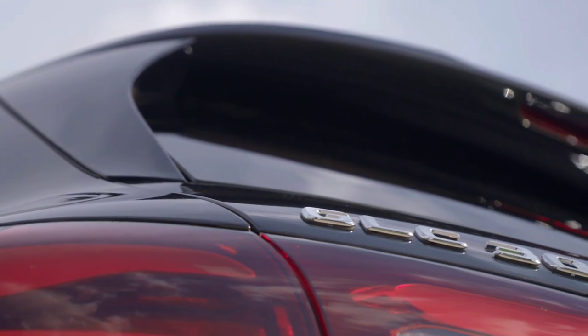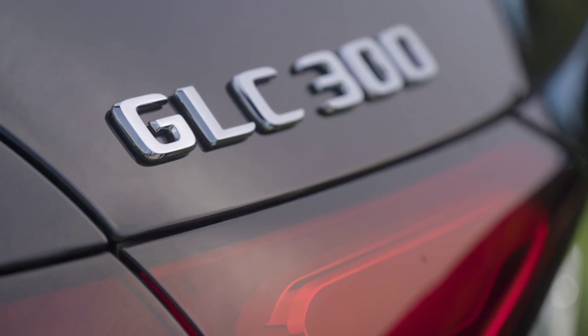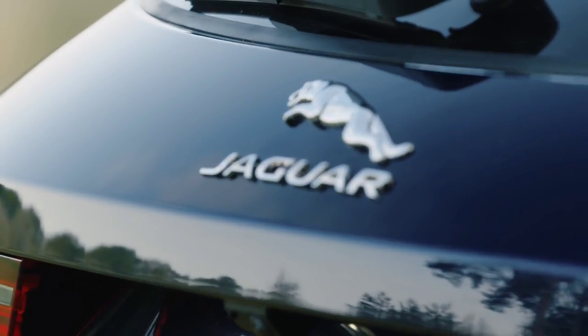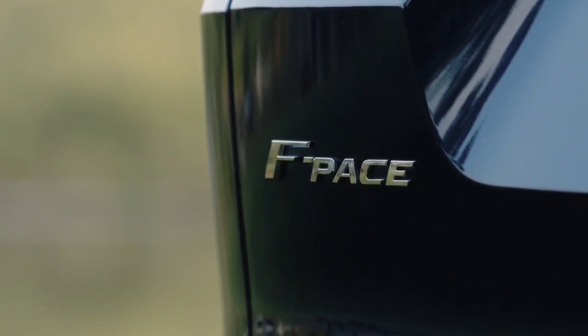The GLC Coupe appears even sportier, with larger air inlets at the front, revised tailpipes, a diffuser, and a more aggressive aura at the rear, plus a steeply raked roofline in profile — bestowing it with a truly coupé-like and squat stance.